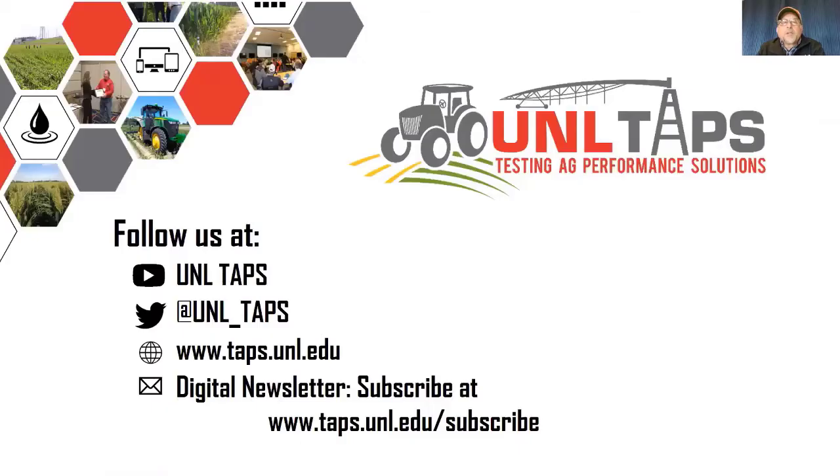If you'd like to find out more about TAPS, check us out on Twitter. You can follow us on our website and subscribe to our digital newsletter. This has been Chuck Burr with another in-field observation.